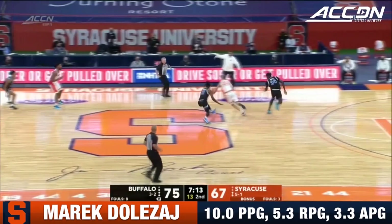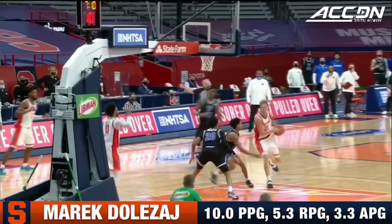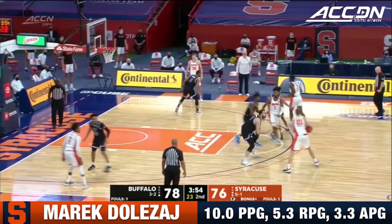Buffalo, when they attack the paint — ten to shoot. Here's Dolezal all the way back to the glass and lays it in. Fifteen points, eight rebounds, but also his ability to make plays for his teammates, not only for him.